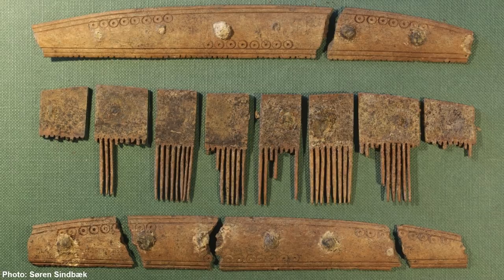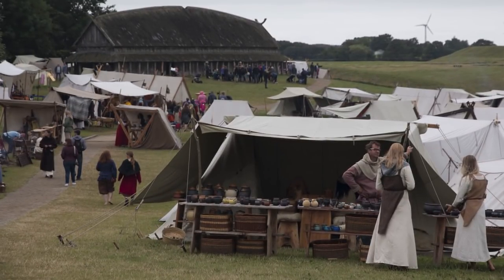This comb, along with a bone plaque, was found at what used to be an essential part of the city during the Viking Age — namely the marketplace. This would have been a place with lots of traffic, full of merchants from near and far trading their merchandise with each other.